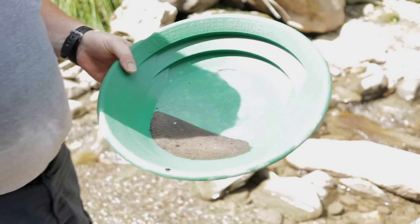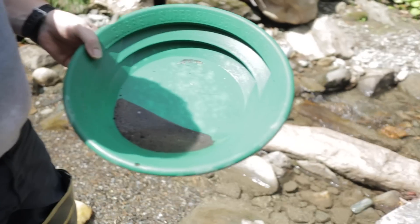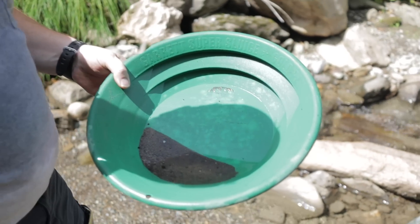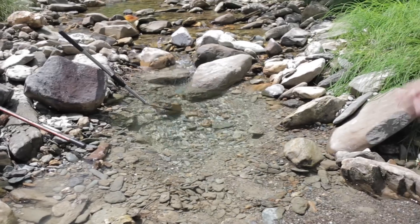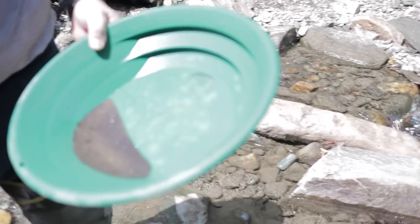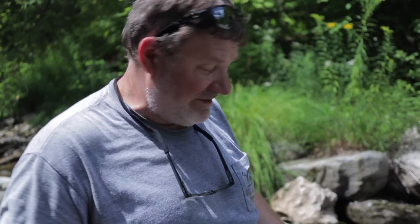Ever? Here in this stream? I'm going to say yeah, that's probably my best pan here. You got me excited, let's go. That was right off the top right there. Unbelievable — I moved some rocks, threw three scoops in and that was it. Who knows what could be in there? If it's that big right on the surface, I'm hoping it's bigger down below.